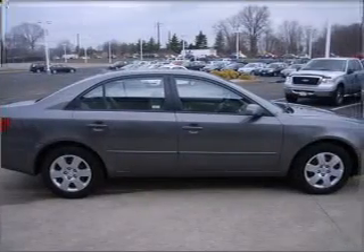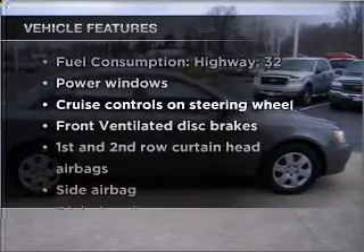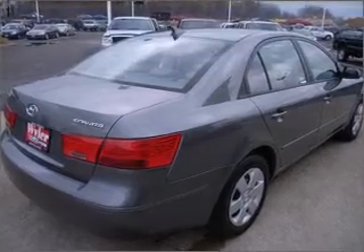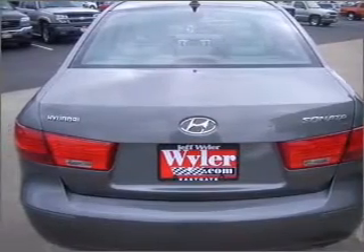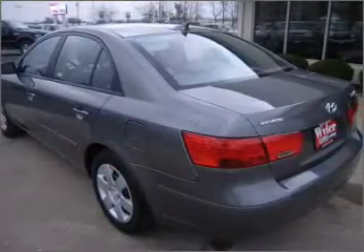Memory settings are just one of the extras, and with these notable features, you won't want to miss out on the opportunity to own this amazing vehicle. Air conditioning, power door locks, power windows, power steering, cruise control, power mirrors, an alarm system, and an AM FM stereo with an MP3 player.